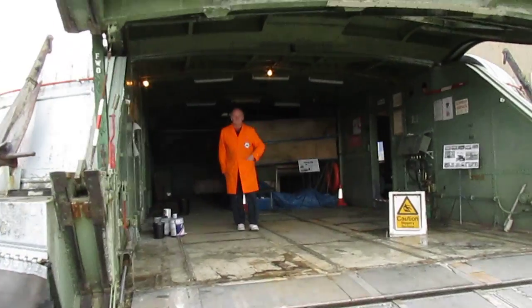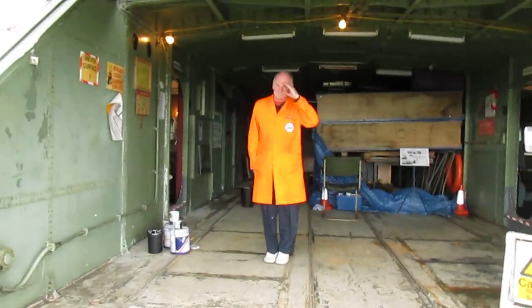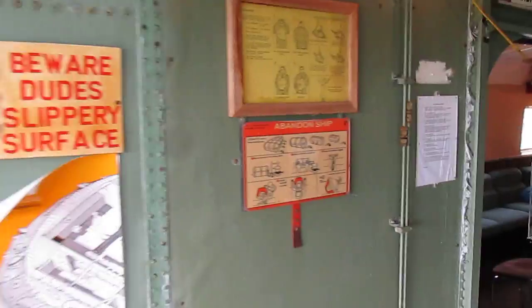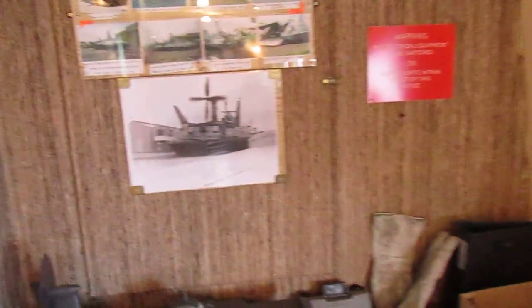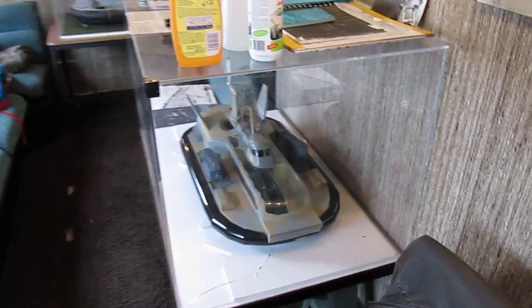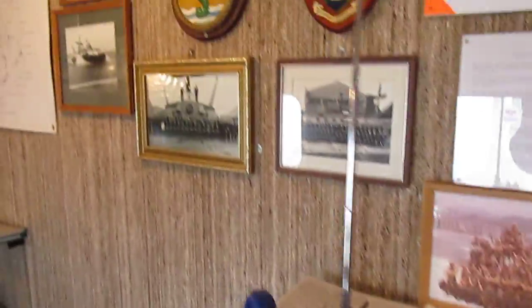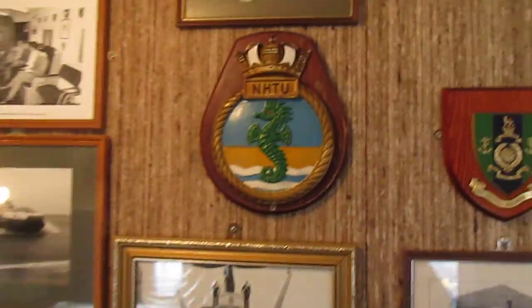And here we have Steve, the other person helping me on this. Should we go in the wardrobe and show them the wardrobe? Yeah, this is the wardrobe with models and some of the pictures of uniforms, and some of the shields from various missions and group photographs.